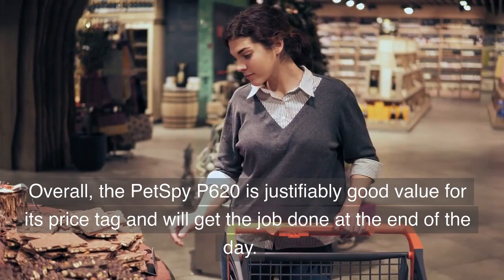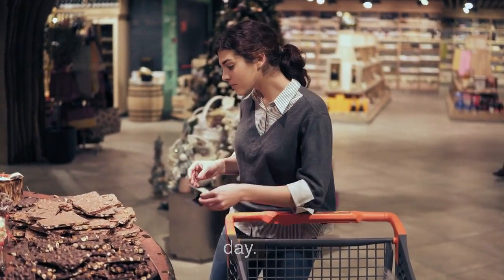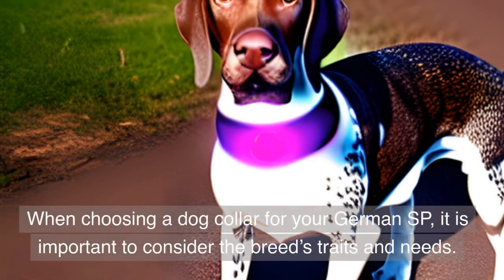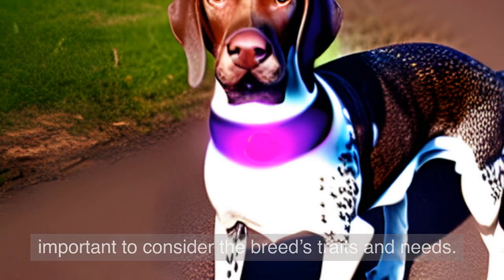Overall, the PetSpy P620 is justifiably good value for its price tag and will get the job done. When choosing a dog collar for your German SP, it is important to consider the breed's traits and needs.